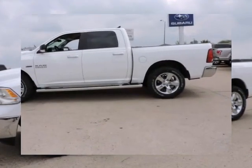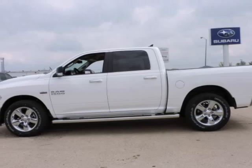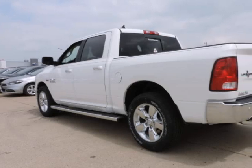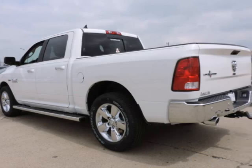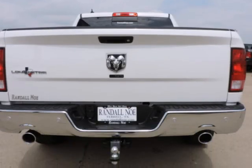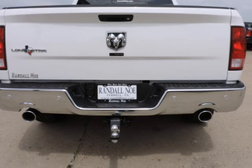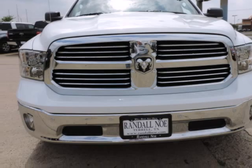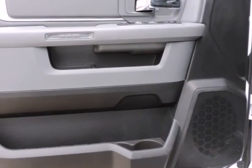Randal New Chrysler Dodge Jeep Ram presents this 2015 Ram 1500 two-wheel drive crew cab 5.7 feet box SLT, represented in white. Under the hood you will find the 5.7-liter 8-cylinder 16-volt MPFI OHV coupled with an automatic transmission. Purchase this Ram with confidence knowing it is backed with a 36-month slash 36,000-mile warranty.